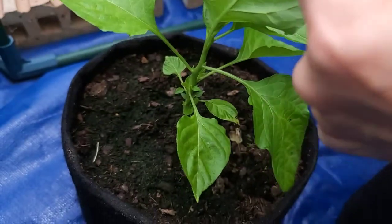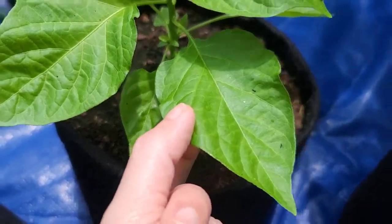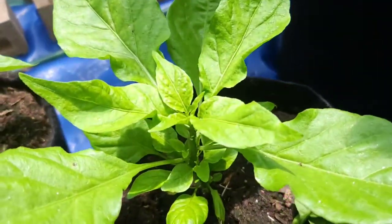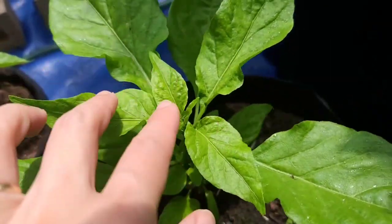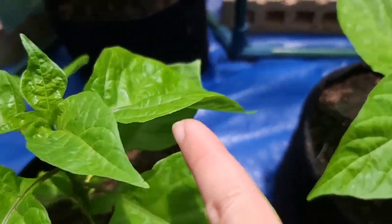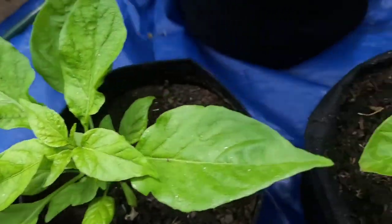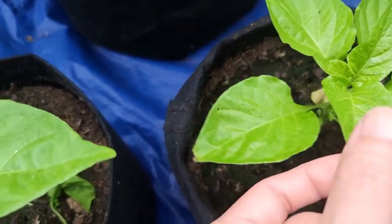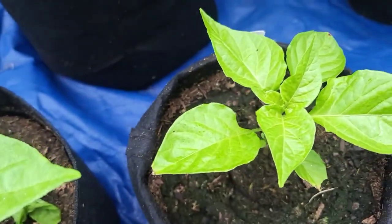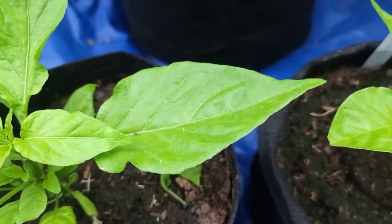There might be bugs too. These leaves look totally different from those two leaves over there, so it must be the ghost pepper. But this one and that one look the same — I really don't know which is which.